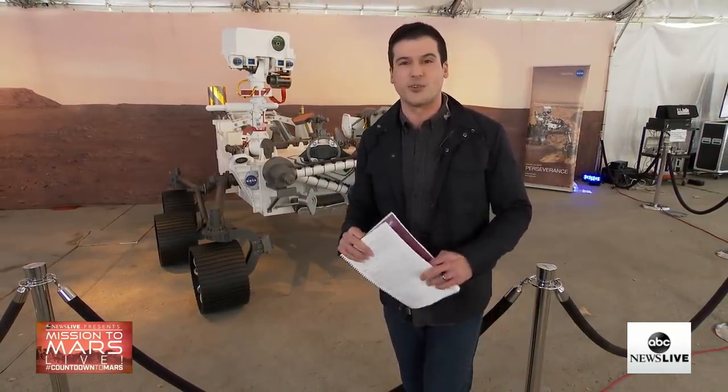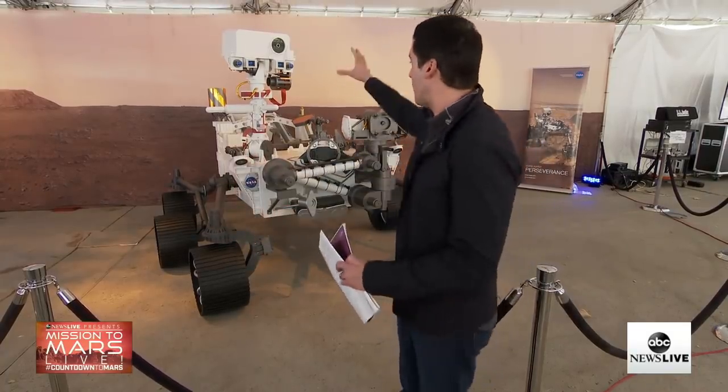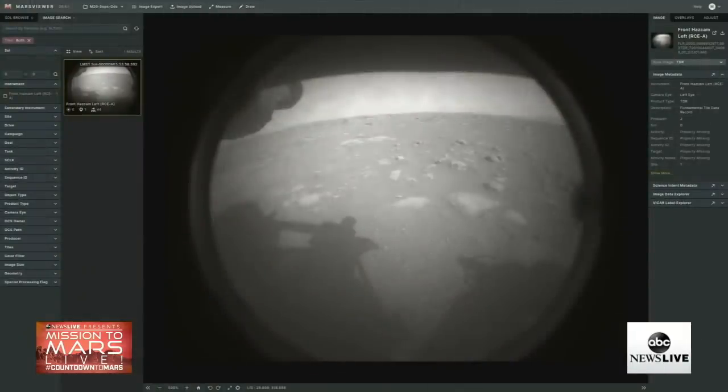That's why it's a low-res image — it's very important to get that image so quickly. But over the next few hours and days, we will start getting more images in color from the other cameras. There are 23 cameras on board the rover right now, so we're going to see much better pictures.